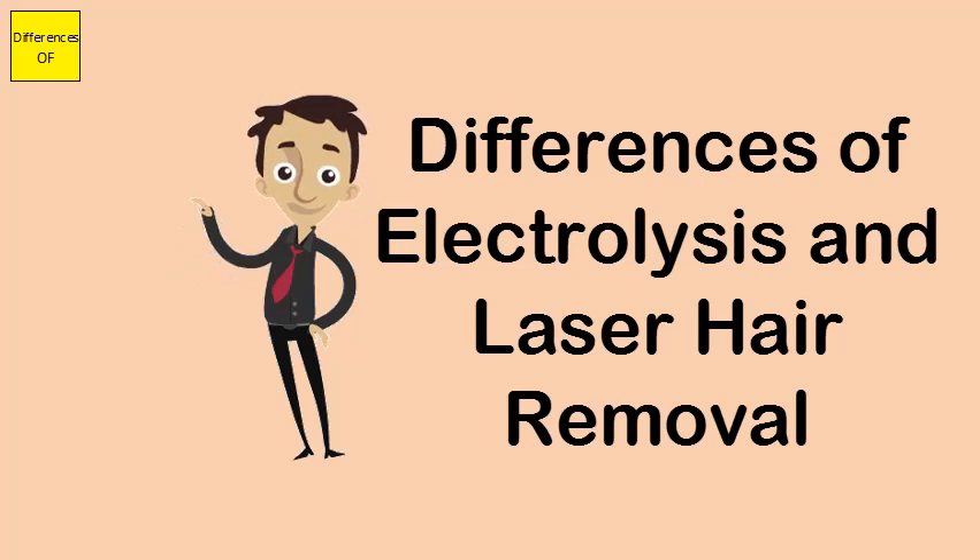Electrolysis is regulated in many states. Laser hair removal is unregulated.